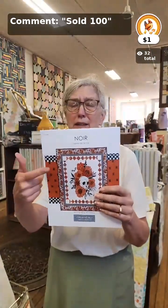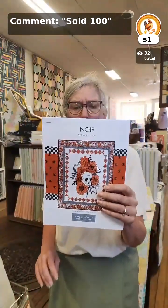The Noir pattern is also a great pattern for any panel that is a yard. It's a free download on our website, so absolutely be checking that out as well.